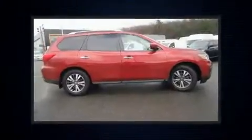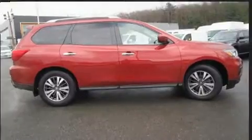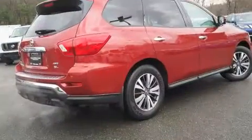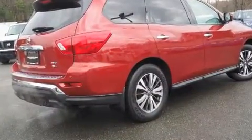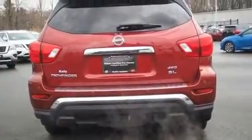All of the premium features expected of a Nissan are offered, including a built-in garage door transmitter, a power seat, heated front and rear seats, turn signal indicator mirrors, a power rear cargo door, and air conditioning.